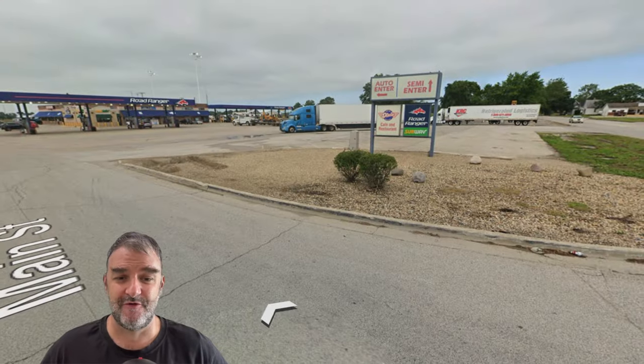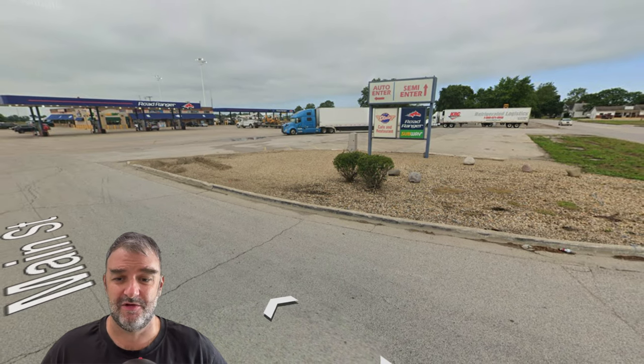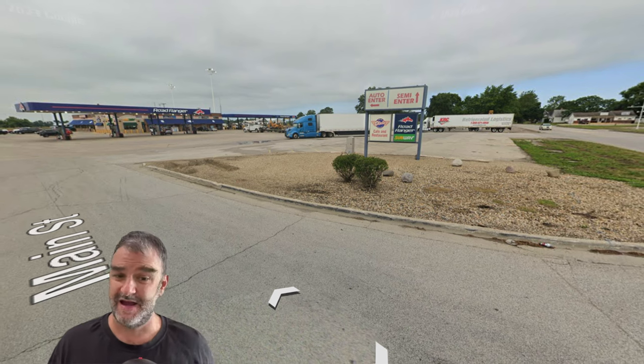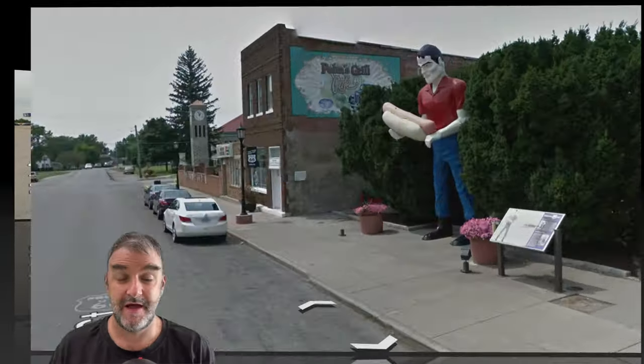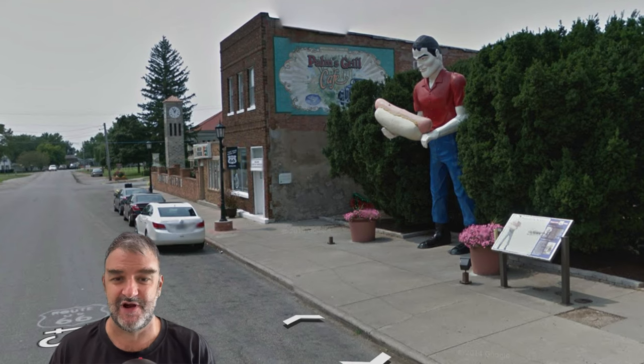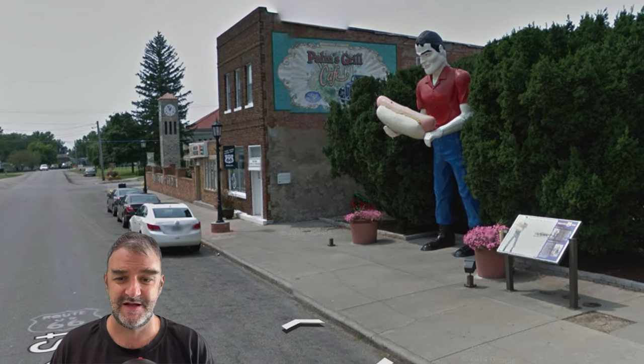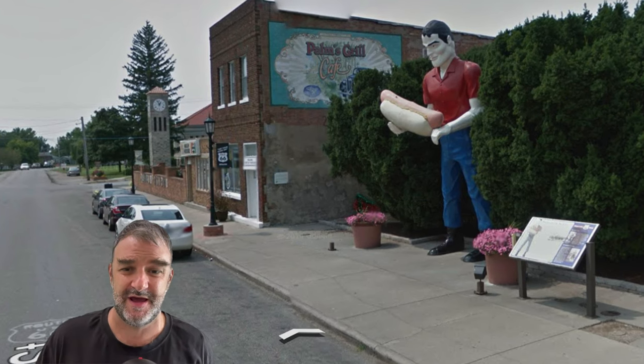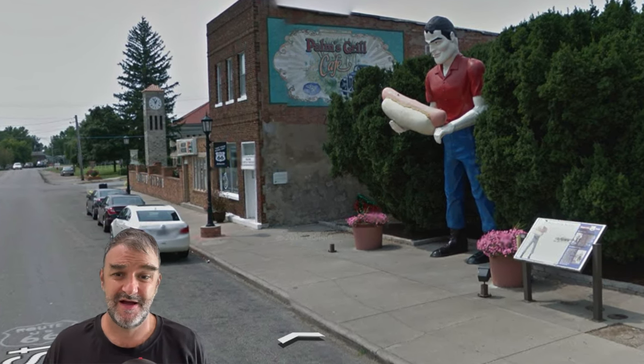Here is the Dixie Travel Plaza in McLean, a long-time truck stop that's been serving Route 66 traffic, now I-55 traffic as well. Then we go through Atlanta, Illinois, and we see this giant Paul Bunyan statue — pretty cool. That's the kind of thing you see on this route: all kinds of weird, kitschy Americana kind of stuff. It's great.